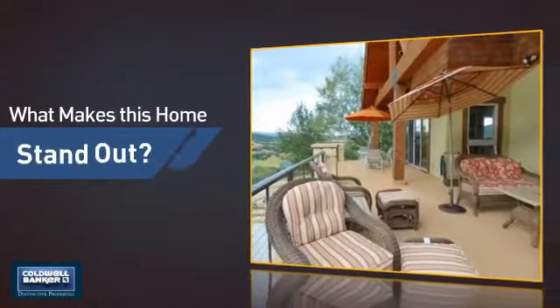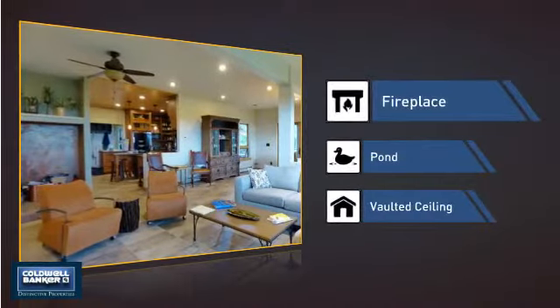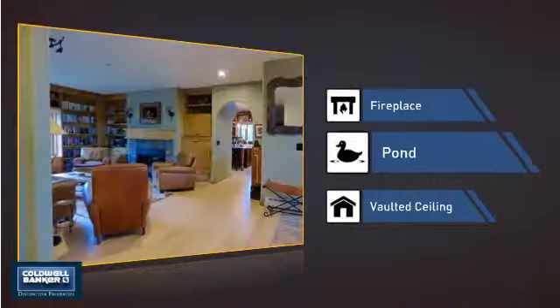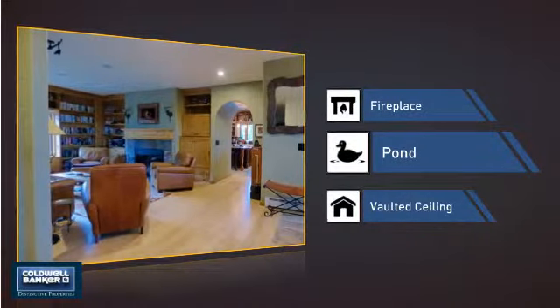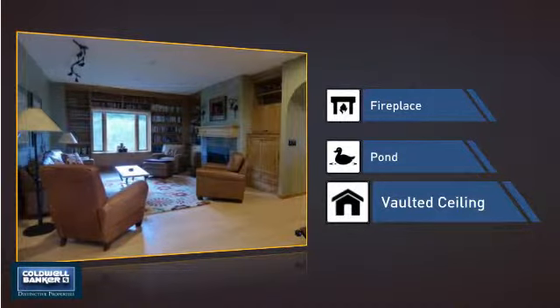But let's talk about what really makes this home stand out — like a fireplace for keeping you warm and cozy on cold winter nights, a pond, a serene addition to any yard, and a vaulted ceiling for an elegant look that gives you a feeling of greater space.